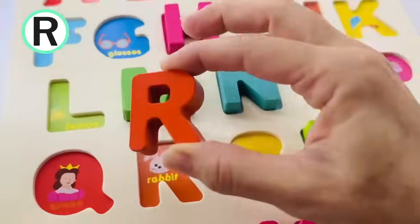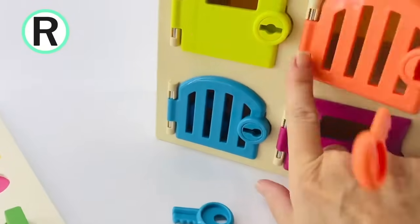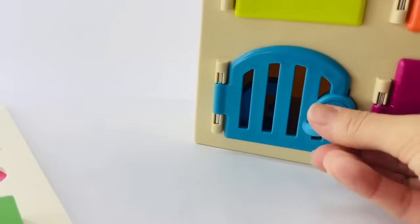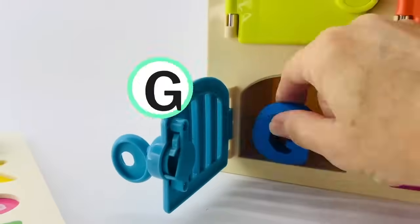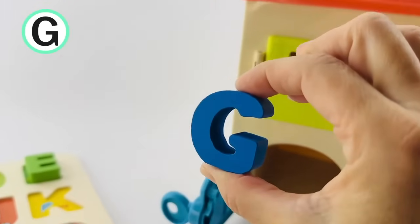Let's put it on our board. I think I see another letter in there. It's inside of the blue cage. Turn. It's the letter G. G is for glasses.